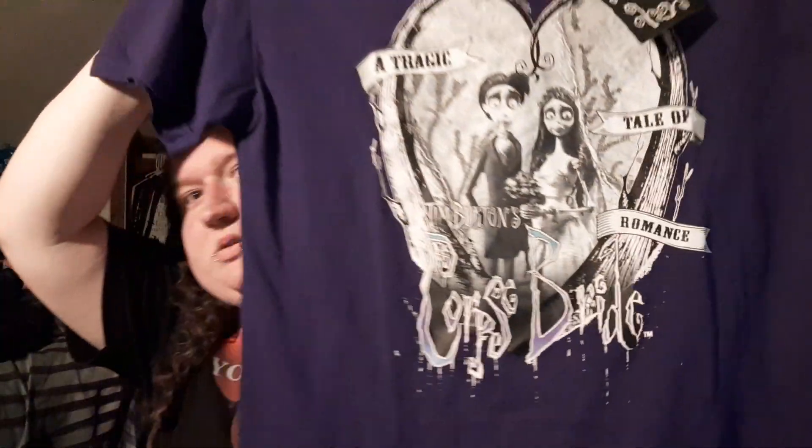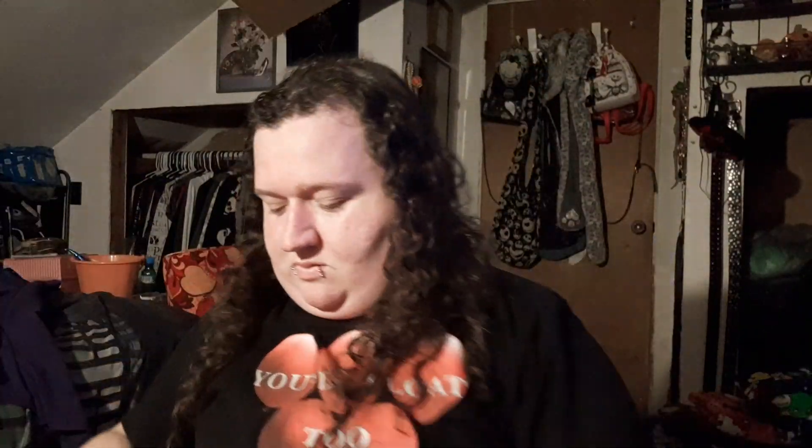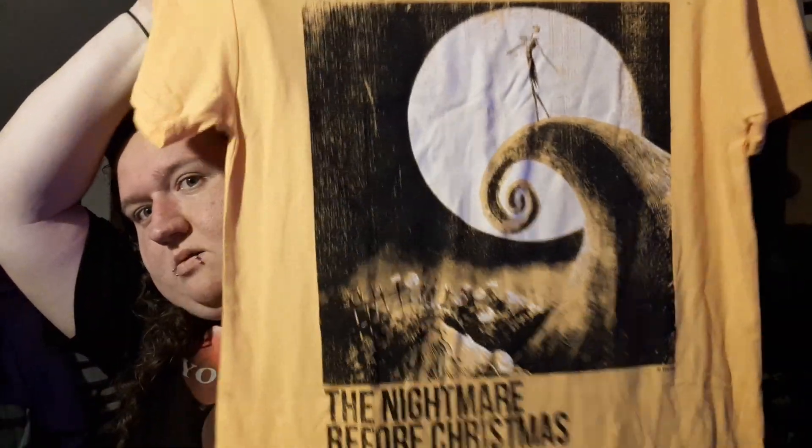The next two items are from Five Below. Here's the first item — it's a Corpse Bride shirt, $5.55. The next one is this Nightmare Before Christmas one, also $5.55.